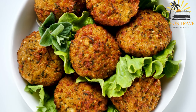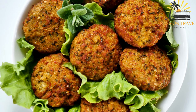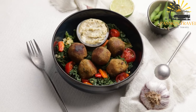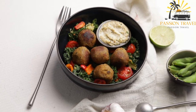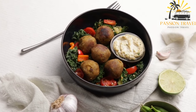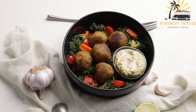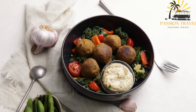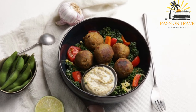Falafel is a Middle Eastern dish made from ground chickpeas or fava beans, mixed with herbs and spices, formed into small balls or patties, and then deep-fried or baked. It is a popular vegetarian and vegan food, often served in a pita bread with vegetables such as lettuce, tomatoes, and onions, as well as sauces like tahini or hummus. It is known for its delicious, savory flavor and crispy texture, and it is a great source of protein and fiber.